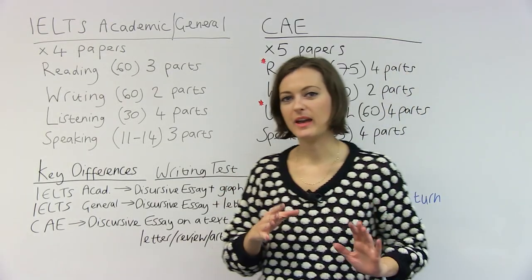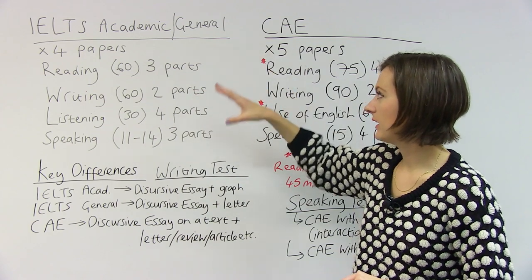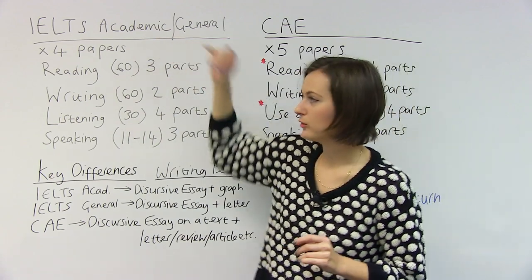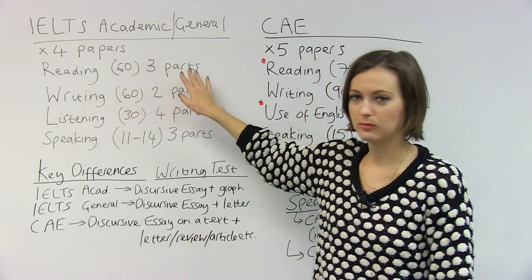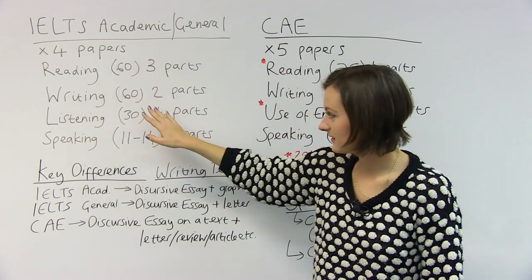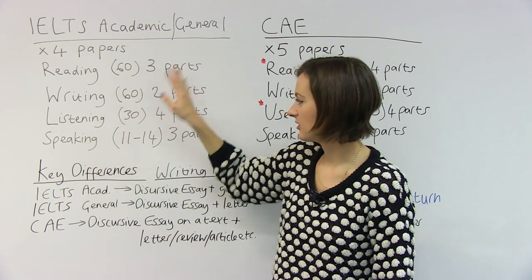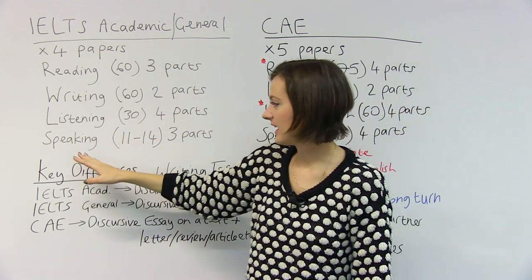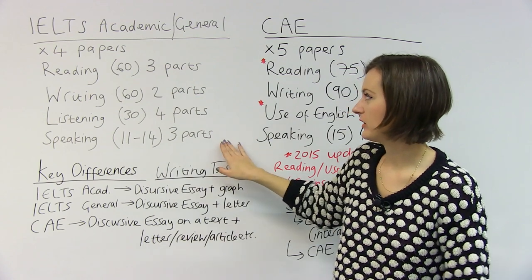Let's generally compare what's in the two exams. IELTS Academic and IELTS General Training have the same test structure, and in the test there are four different papers. There's a reading paper — 60 minutes, three different parts. There's a writing test — 60 minutes, two parts. There's a listening test — 30 minutes long, four parts. And there's a speaking test — between 11 and 14 minutes, with three parts.